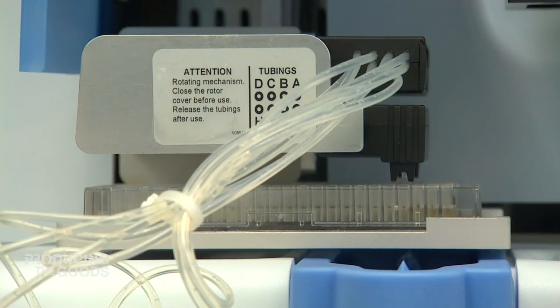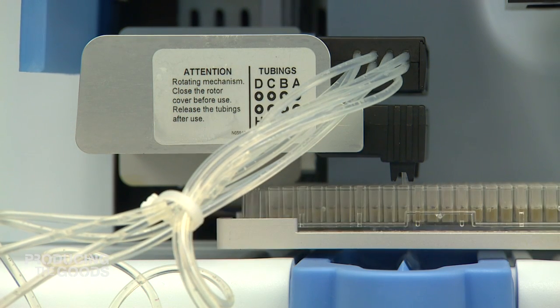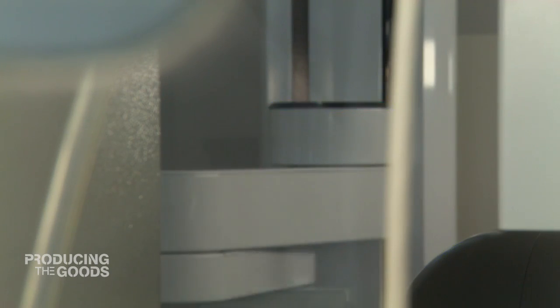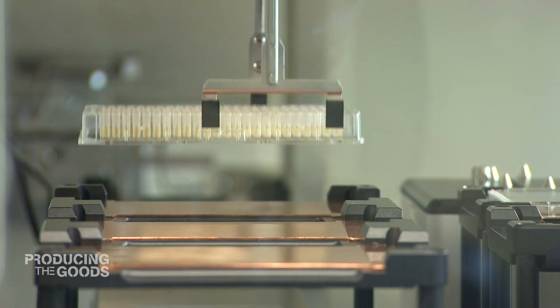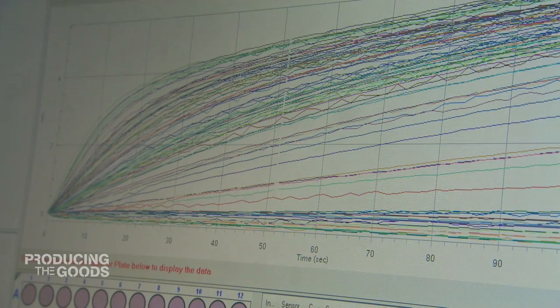384 tiny little tubes, each one containing just one cubic milliliter of liquid, ready for testing. This is not work that can be done by humans quite honestly. This is state-of-the-art biotechnology in action — ultra-high precision, fully automated medical research and development, also known as high throughput screening.